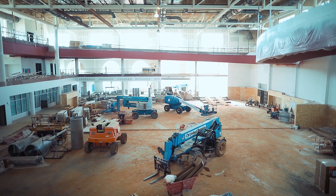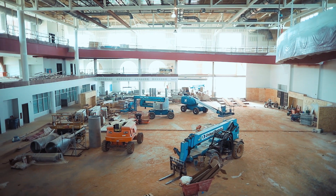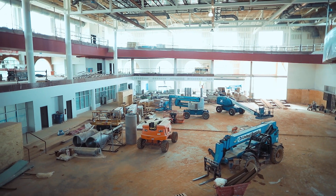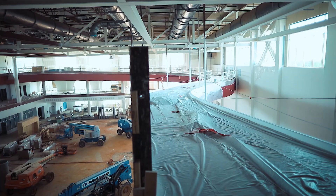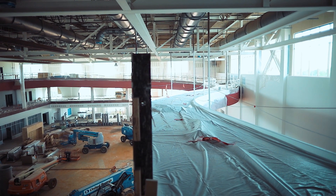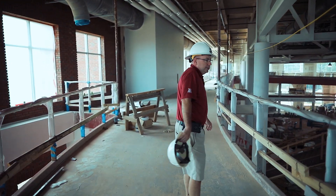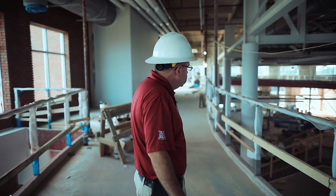You're going to have free weights on the first floor and on the second floor, and then we'll go on up to the third floor as well. As you're running the track you're going to see views of campus. The track is actually going to be red because that's the focal point of the whole facility.